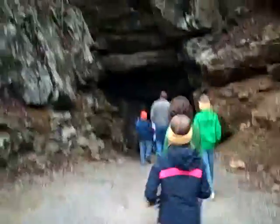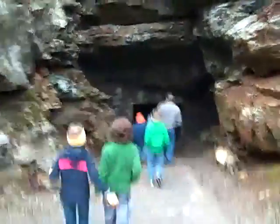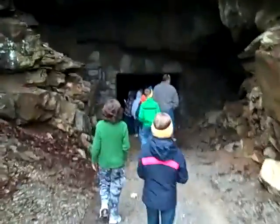Look how cool this is. Now we're walking into the earth. Awesome. We're going deeper, deeper into the center of the earth. Whoa. Somebody turned the light on. It's the fixture in the earth.